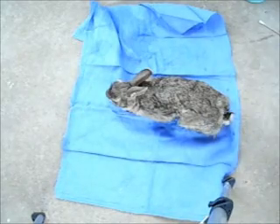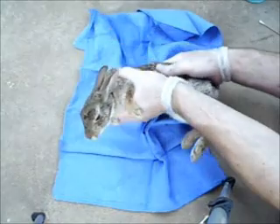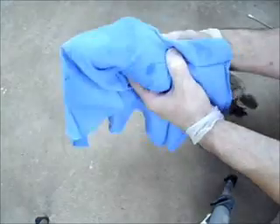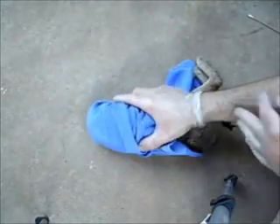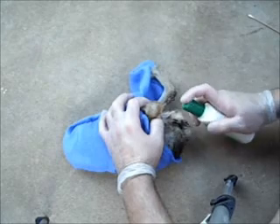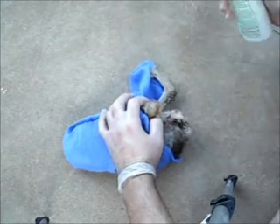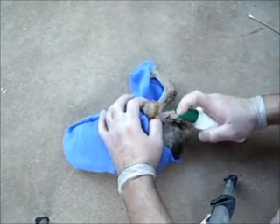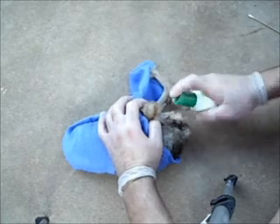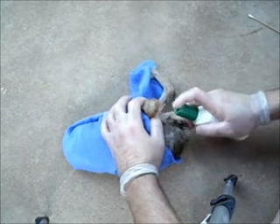I need to attempt to close that wound. I washed it down earlier with chlorhexidine, and I'm going to apply a little bit of Bactine over the wound, which has an antiseptic and lidocaine in it.